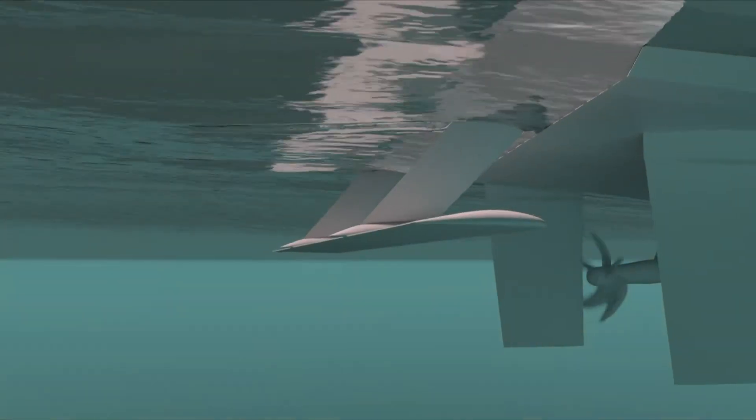We started working on the hull vein, I think it was in 2001, when we were testing winglets on rudders.